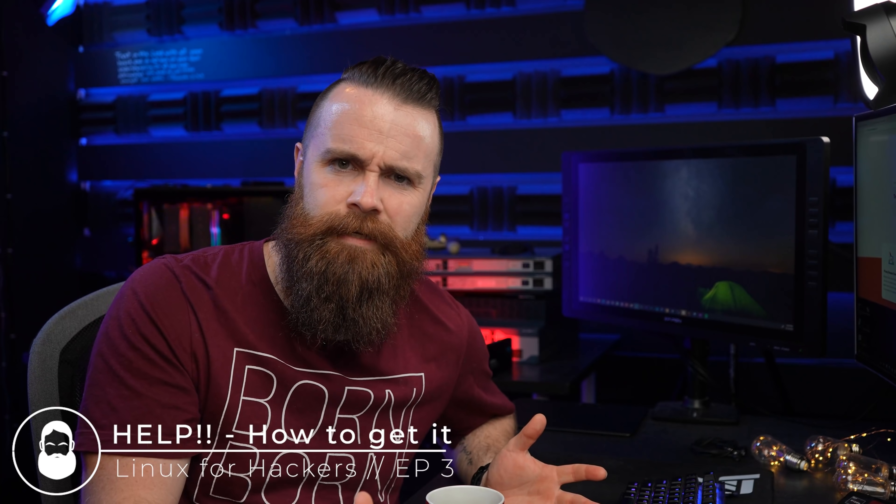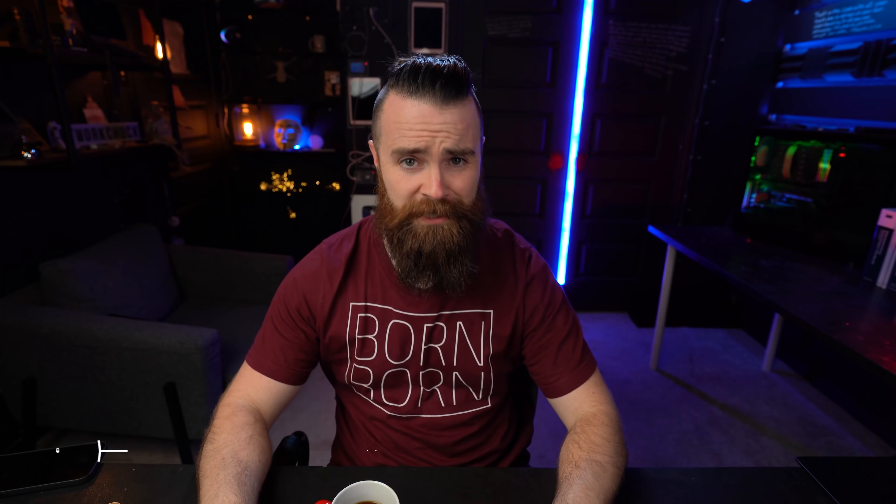Welcome to Linux for Hackers — and everyone, because everyone needs to learn Linux, right? This is episode three and we're going to cover quite a bit. It's going to be a fun one, trust me. There are three main things we're going to cover in this video.